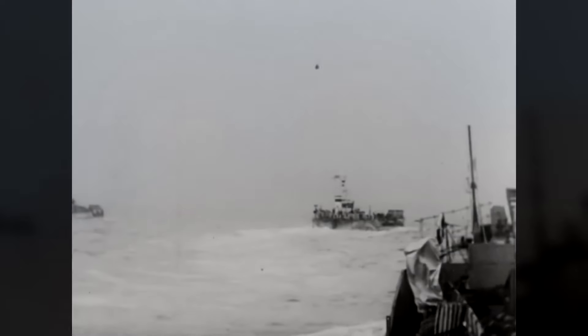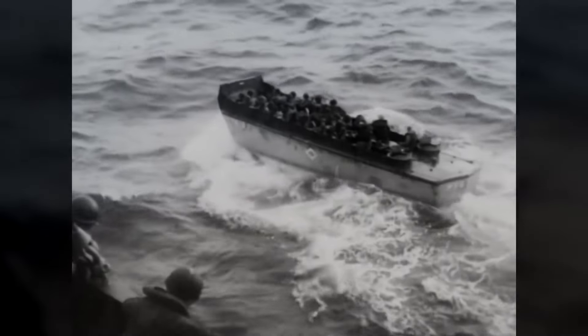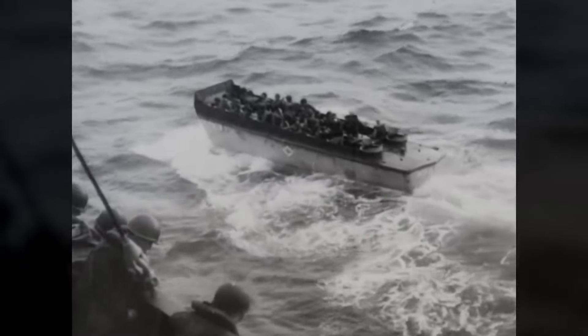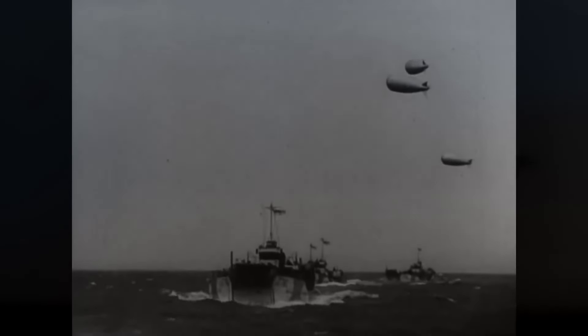The German U-boats were progressively defeated by advances in Allied electronic countermeasures and signals intelligence, derived from the British cracking of the German Enigma code at Bletchley Park. After defeat in the Battle of the Atlantic in 1943, Germany faced an Allied invasion of continental Europe in the summer of 1944, and wanted small U-boats for operations against Allied invasion shipping and cross-channel supply routes.